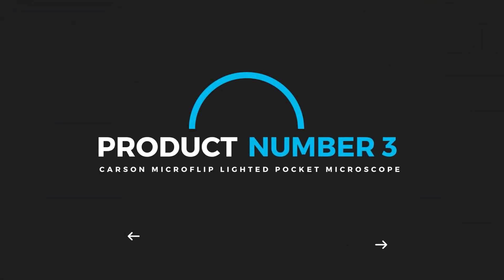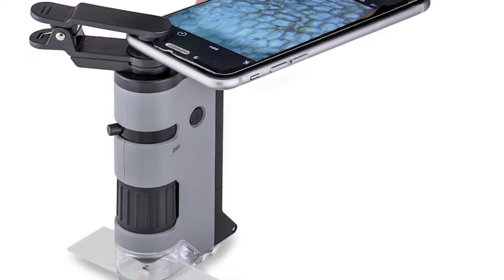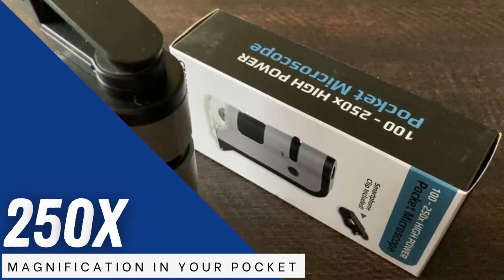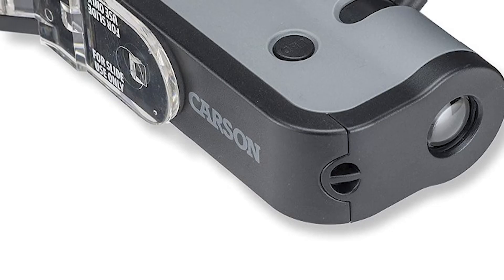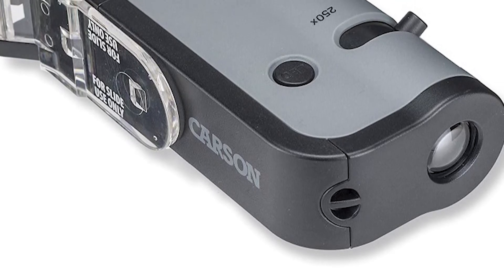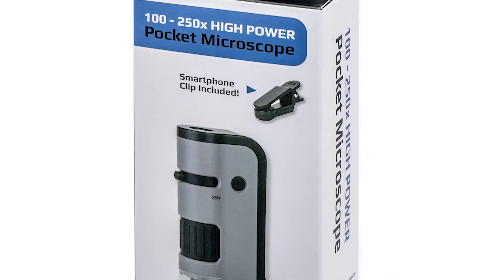Product number 3: Carson Microflip Lighted Pocket Microscope. Carson is a name you should remember when looking for a durable, lightweight, and powerful pocket microscope. For a very reasonable price, you could have 250x magnification in your pocket. Using it takes some getting used to, especially the focusing, but once you get the hang of it, it is truly amazing. The picture quality is excellent whether you are inspecting minerals on rock samples, orchid seeds, or other organisms.